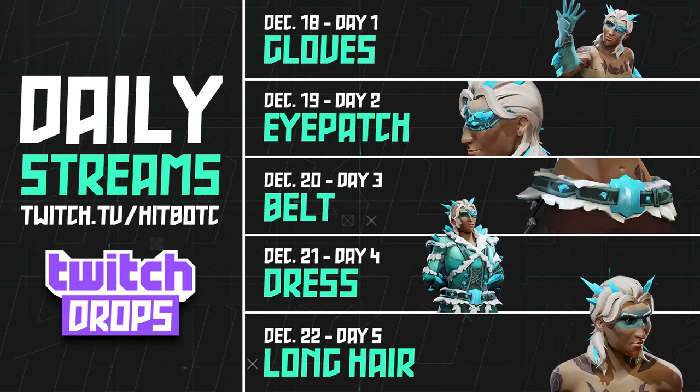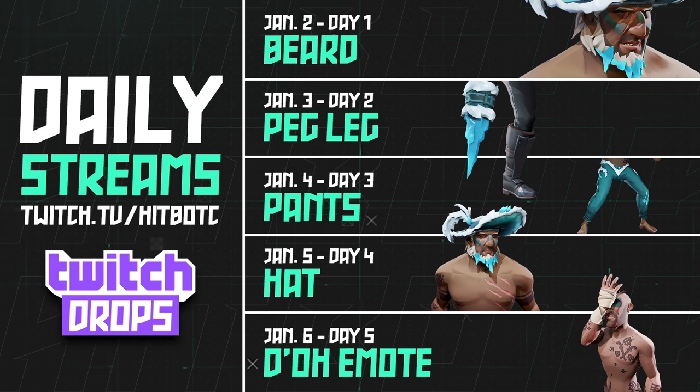The next five days of drops start on Friday December 18th — you'll get the gloves. Saturday the 19th you get the eye patch, Sunday December 20th you get the belt, Monday December 21st you get the dress, and Tuesday December 22nd you get the long hair.